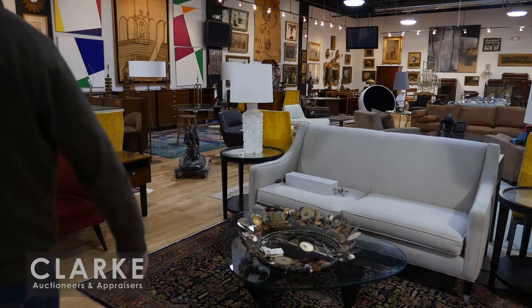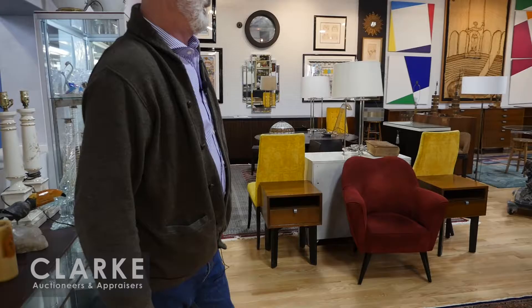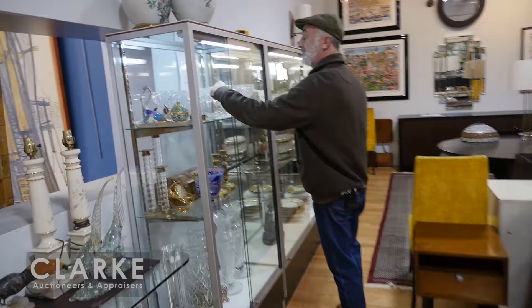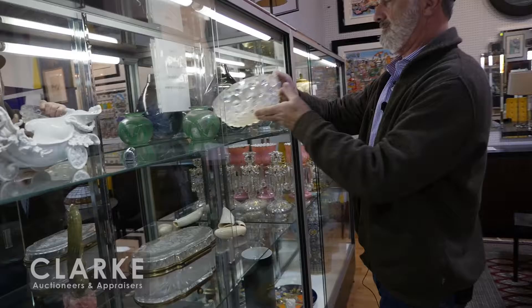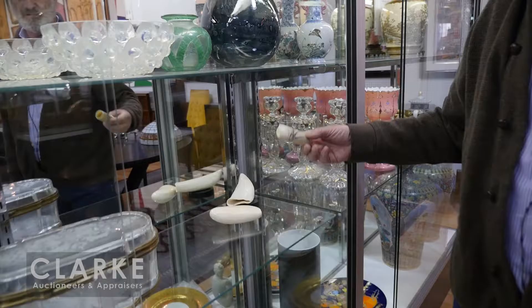Next year will be our 20th year in the auction business in Larchmont, so we're going to up the ante and go for it. Moving along in this sale, we have lots of wonderful cut crystal from a 57th Street estate in the city - absolutely wonderful, great for the holiday season.